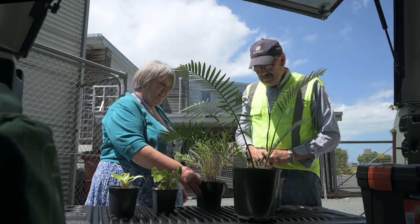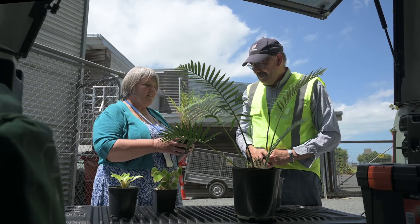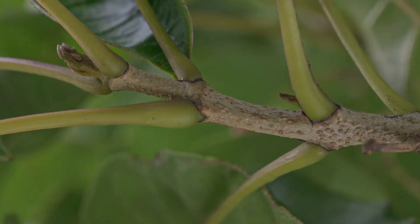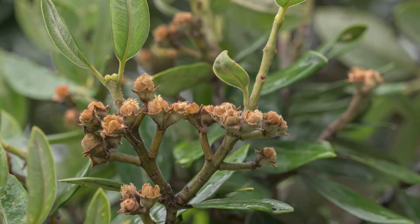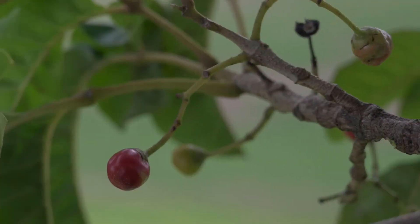For the botanists to identify suspect plants, a series like this is helpful, plus more angles showing the leaf arrangement on the branches, as well as photos of any flowers, spent flowers or fruit that might be there.